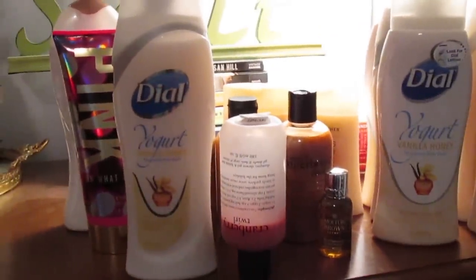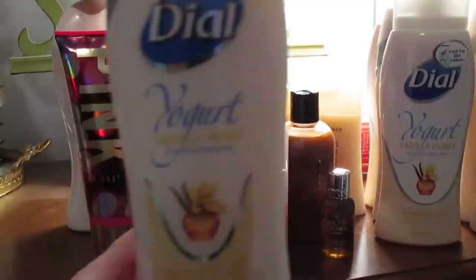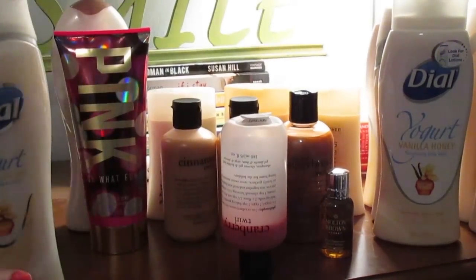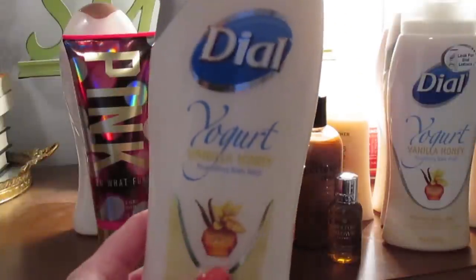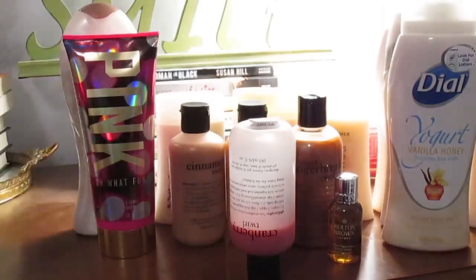Moving on to body washes — I had way more before I started my 'use it up' project. I used everything up except for all of my Dial Yogurt Vanilla Honey Nourishing Body Wash. I'm currently using one, and the reason I have so many is because my grandma bought me and my sister these every time she saw us about two years ago. I still have six left plus the one I'm working on. I mostly use it for shaving my legs now, but I'll be so happy when I get through them.